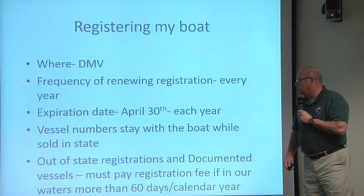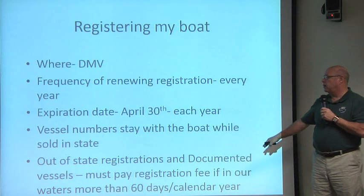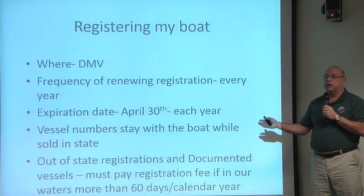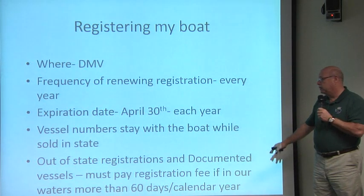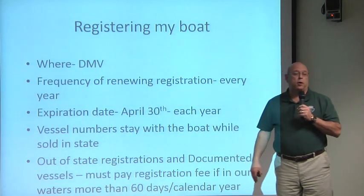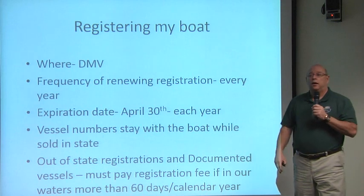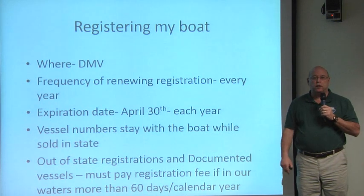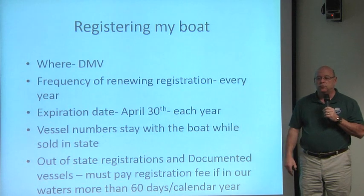Vessels registered out of state — perhaps someone from another state who comes to stay in Connecticut for the summer, or documented vessels kept at a marina — that are here for more than 60 days in the calendar year will also pay a registration fee and will receive a certificate of decal as a result.